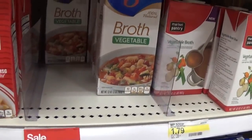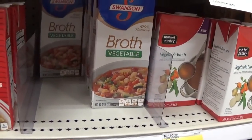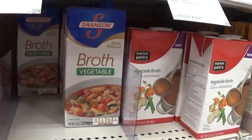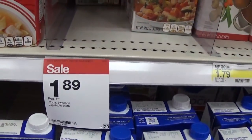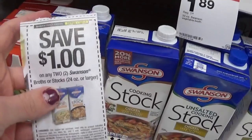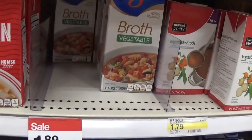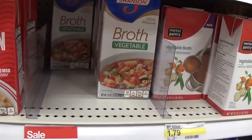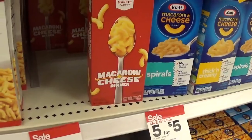Now it's going to be time to start looking for deals on staple grocery items for Thanksgiving. Swanson is priced at $1.89 and we had a $1 off two insert coupon from a few weeks ago. You would buy two at $3.78, use your dollar off, and get two of them for $2.78, which is a great deal.